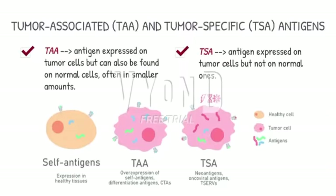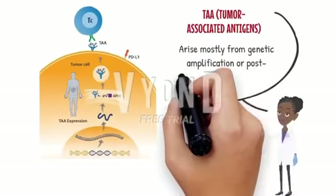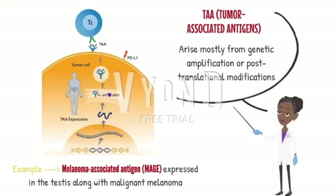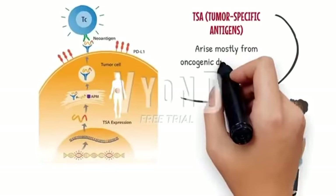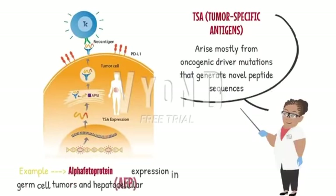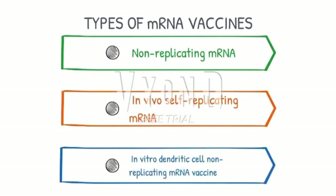However, special care must be taken in their use, because they may also be present in healthy tissues of the individual, which could generate an unwanted immune response. This is why tumor-specific antigens, which are expressed only on tumor cells, are often used instead, being a more accurate target. There are three types: non-replicating, self-replicating, and cell-derived.